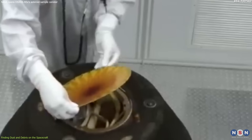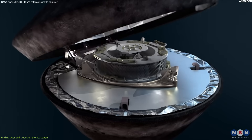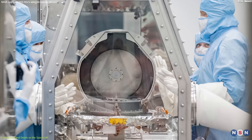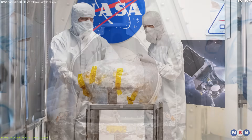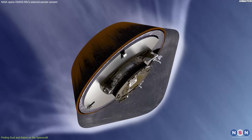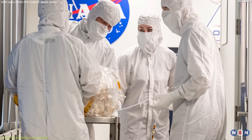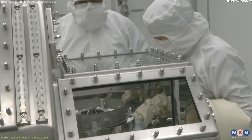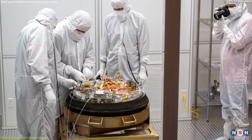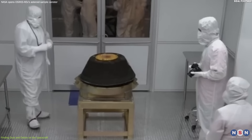NASA scientists say that the dust and debris on the avionics deck are a bonus, as they provide additional material for analysis. They estimate that the total mass of the sample, including the dust and debris, is about 400 grams, which is more than enough for their scientific objectives. They also say that the sample is in good condition, as it has not been exposed to high temperatures or contamination during the return journey. The dust and debris on the avionics deck are also a challenge, as they require careful handling and cleaning. NASA scientists have to use special tools and techniques to remove the dust and debris from the deck without damaging the electronics or losing any material. They also have to document and catalog every piece of dust and debris, as they are part of the sample inventory.